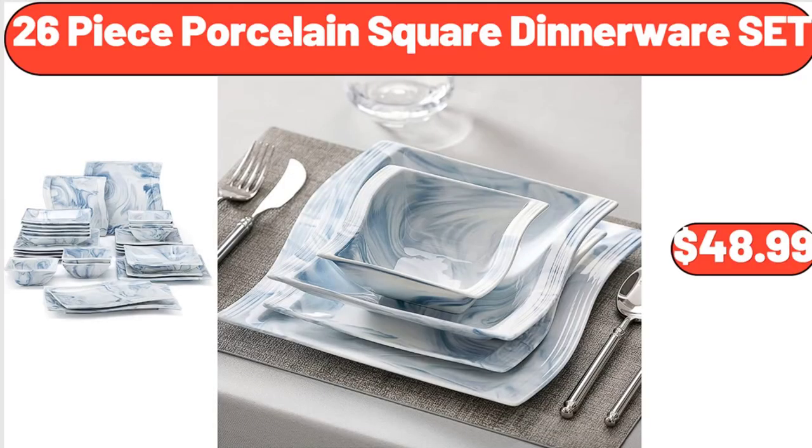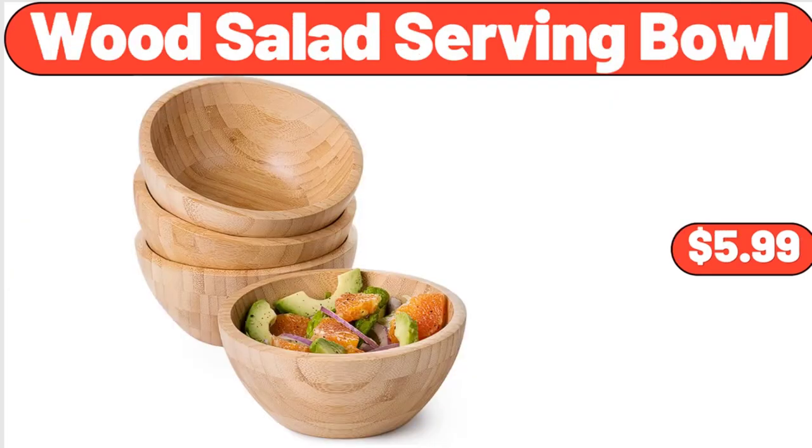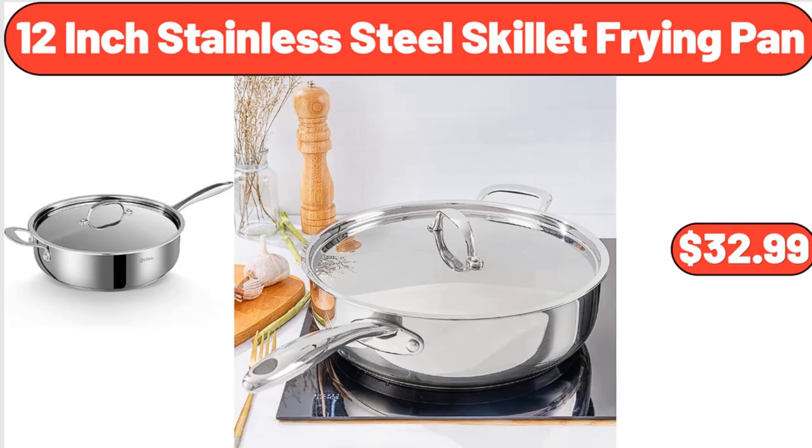26-piece porcelain square dinnerware set, $48.99. Wood salad serving bowl, $5.99. 12-inch stainless steel skillet frying pan, $32.99.